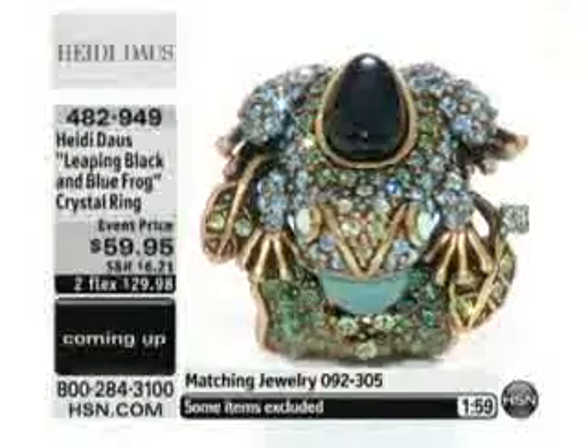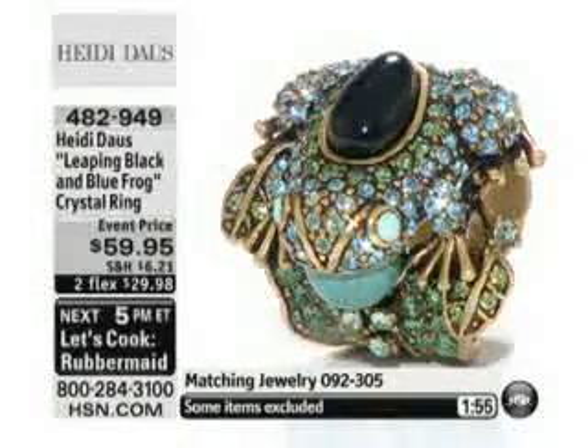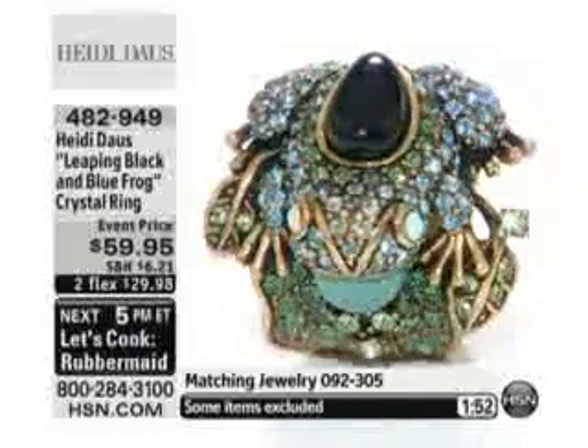Look at the frog. Look at him — he's adorable. The ring will be gone in most sizes by the end of this presentation. Less than two minutes on the ring. I would be on the phone. Use express automated ordering.